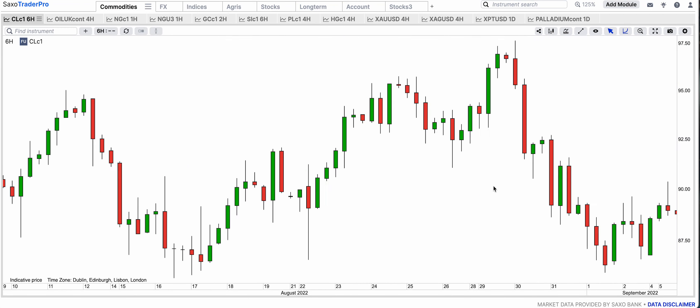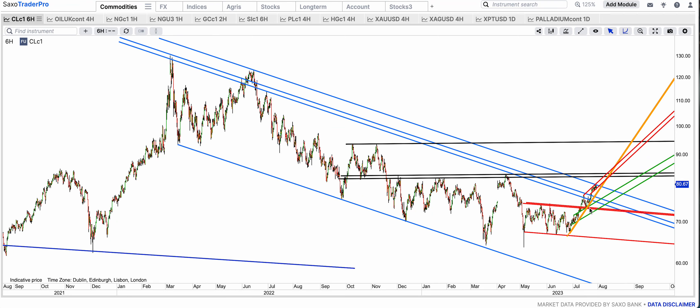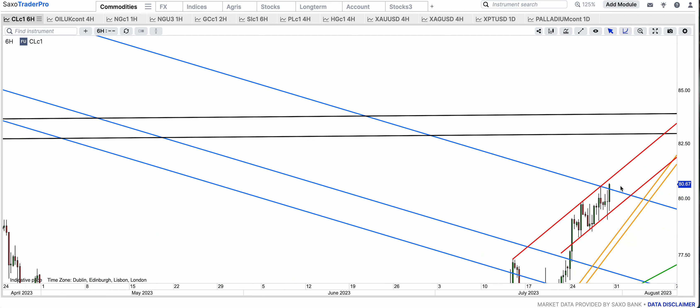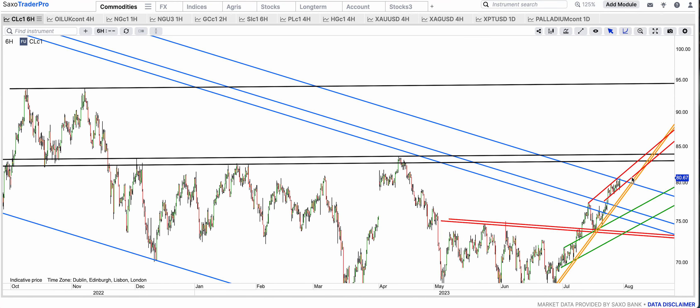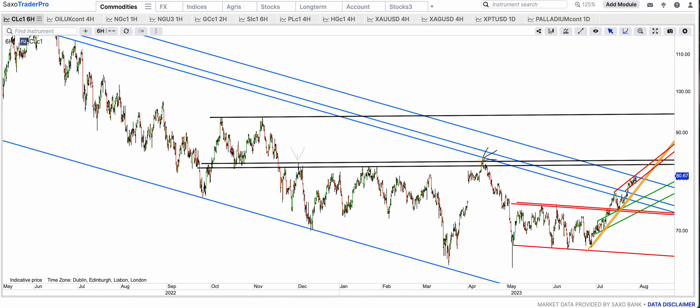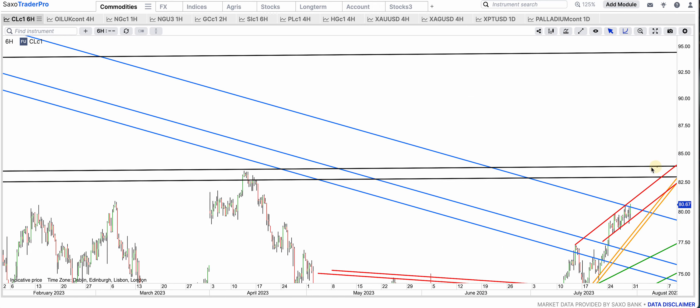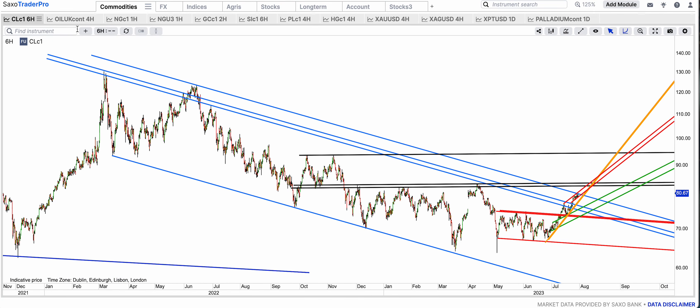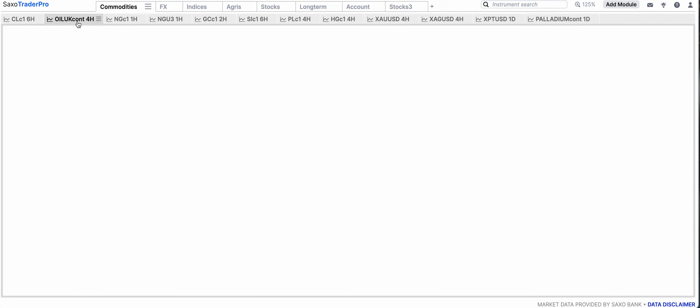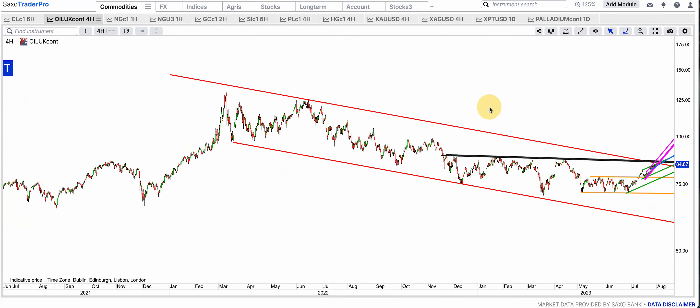Now let's look at commodities, starting with oil. US oil broke out of the red bull flag and it's pressing on, now touching that blue top band — a potential resistance I've been showing — but it's not really holding at the moment, which is looking very bullish. That red resistance has three touches together with the blue, and if it can be broken I think we're going to see it run all the way to that black resistance one more time. The level for that is $83, so I think that's where it's headed if that blue top band doesn't hold.